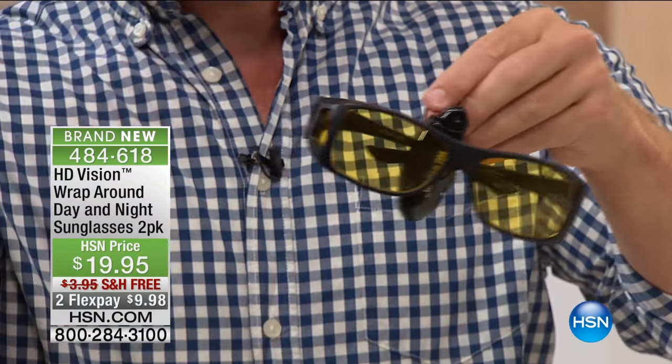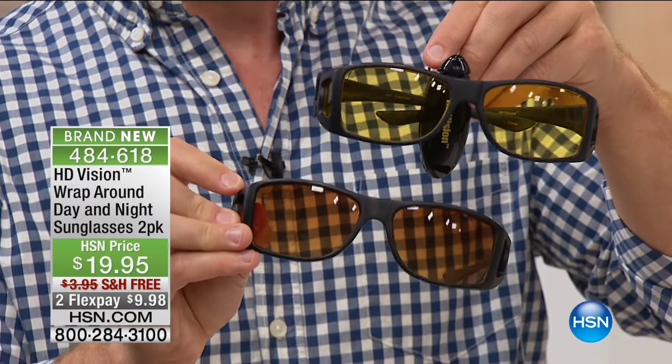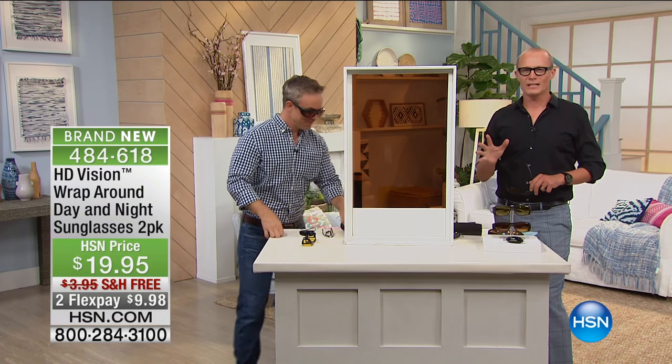You have your nighttime pair and your daytime pair. The real added value, the real cost saving, is the glasses you already own. You don't have to go out and buy an expensive pair of prescription sunglasses. You just upgraded your experience — two pairs of glasses for less than $20.